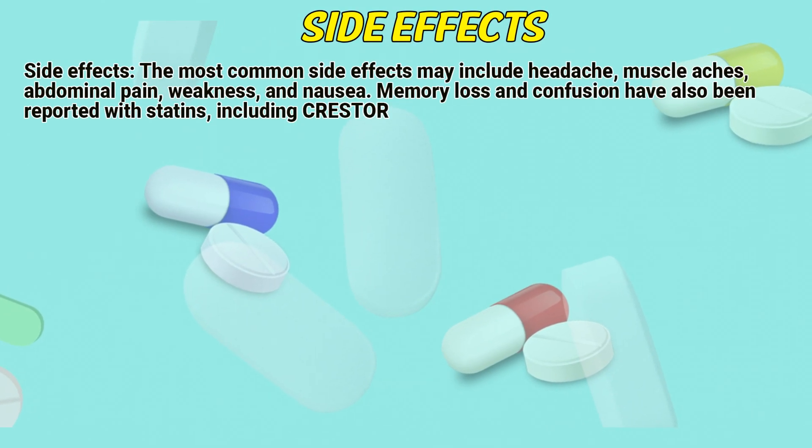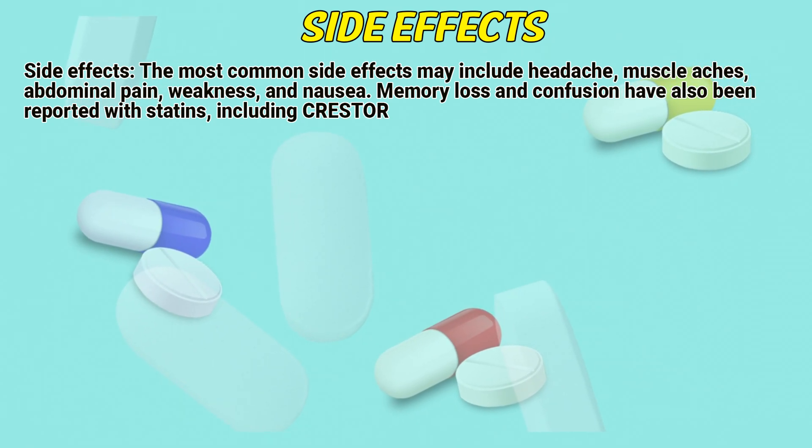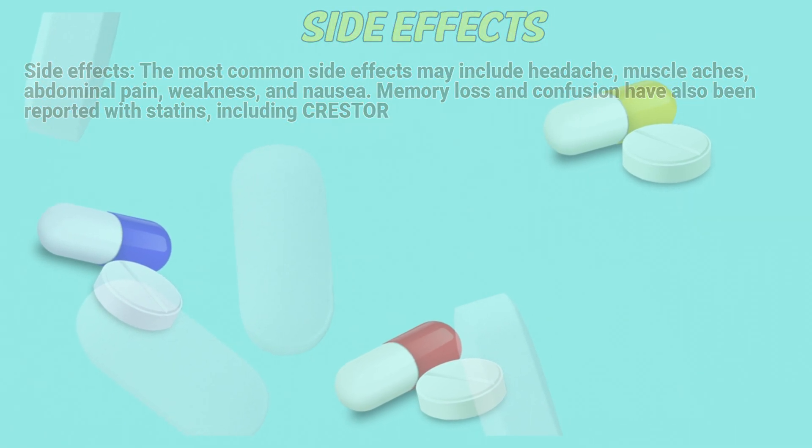Side effects. The most common side effects may include headache, muscle aches, abdominal pain, weakness, and nausea. Memory loss and confusion have also been reported with statins including Crestor.